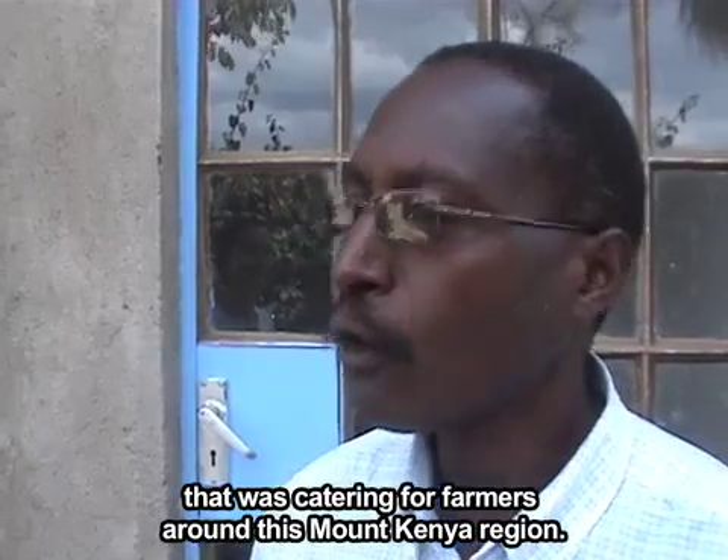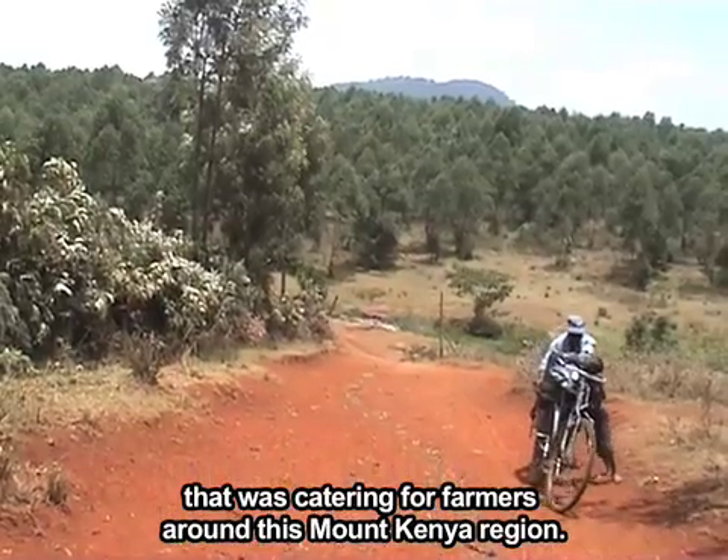My name is James Mwangi Ngarariga from Kenya Eco Energy. Kenya Eco Energy came about from the NGO that was catering for farmers around this Mount Kenya region.